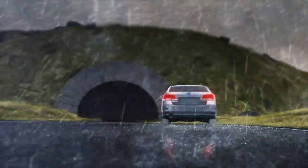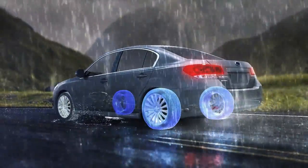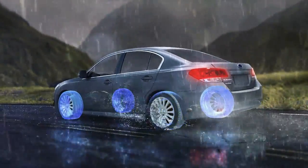Should you run into bad weather or less-than-ideal roads, its efficient design reacts quickly to a loss of traction, sending power to the wheels that have traction.